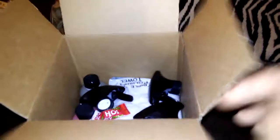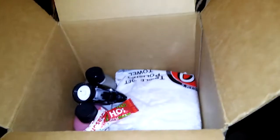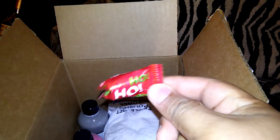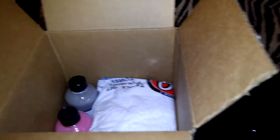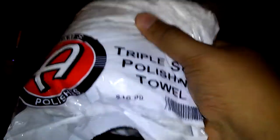So I'll set this over here. Take a look on top — I got some nozzle tops, some nozzle tops. Ho ho ho, piece of candy or something, I don't know. All right, let's see what we got here. It's hard to do with one hand. Got a triple soft polishing towel — regular price $16.99. Check that out.